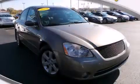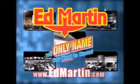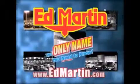Call or visit us right now and arrange your test drive today. Ed Martin — the only name you need to know for all your transportation needs. Seven convenient locations, 13 different manufacturers.